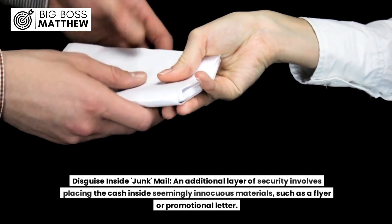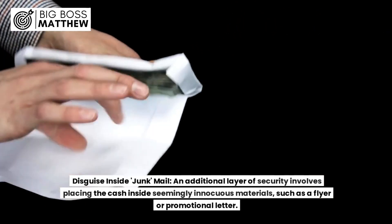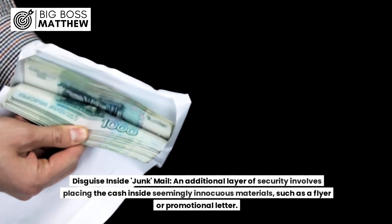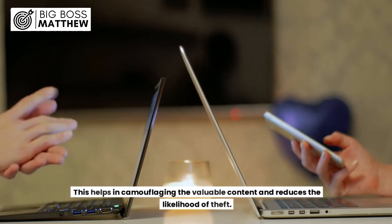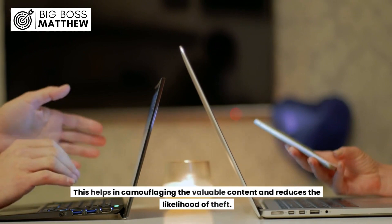2. Disguise inside junk mail. An additional layer of security involves placing the cash inside seemingly innocuous materials, such as a flyer or promotional letter. This helps in camouflaging the valuable content and reduces the likelihood of theft.